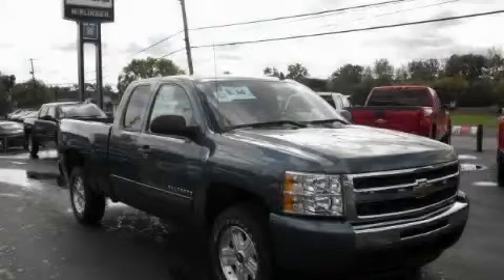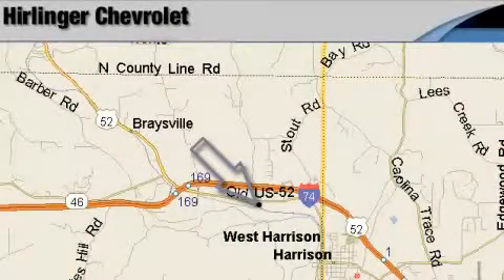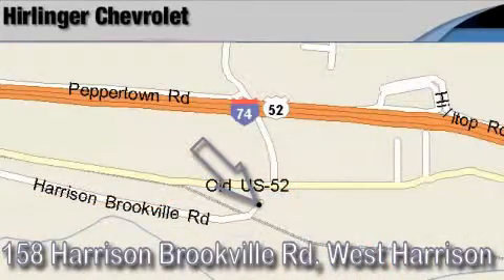Contact us today and schedule your opportunity to see this truck in person. Herlinger Chevrolet is located at 158 Harrison Brookville Road in West Harrison, Indiana. Thank you for watching and we hope to see you soon!